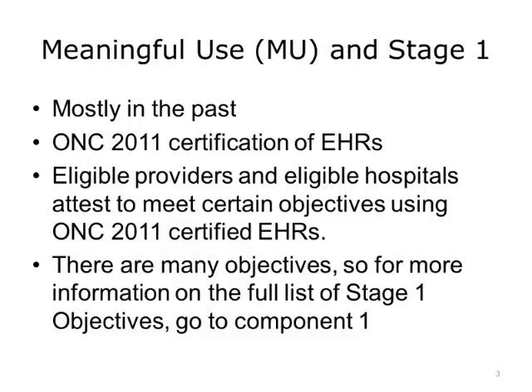ONC published regulations specifying certification requirements and standards requirements for certified health information technology to be used with each of the stages of meaningful use. ONC 2011 Certified Systems were used with Stage 1. Although Stage 1 and ONC 2011 Certification are now mostly in the past, it is still good to understand how they improved interoperability.